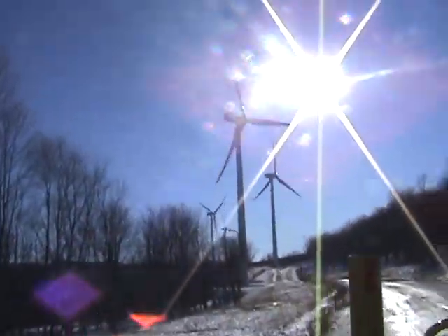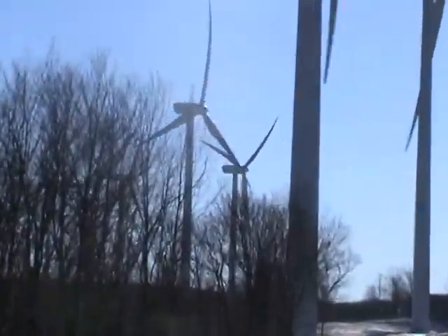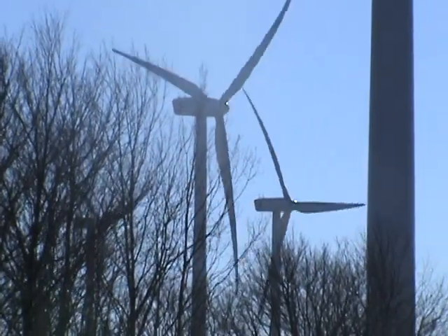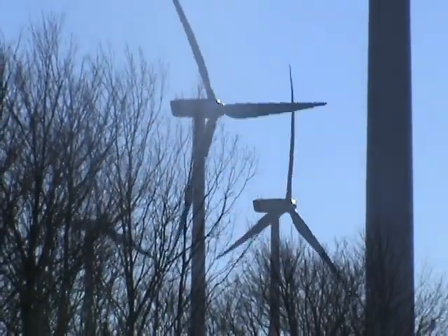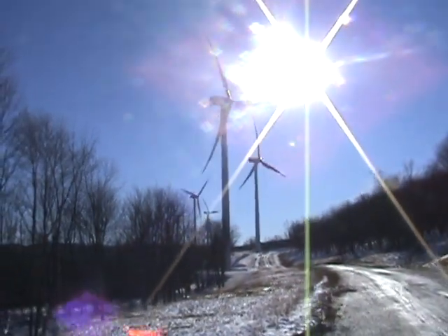These turbines actually seem quite a bit quieter than the NEG Micons over at the Mountaineer Wind Energy Center. I mean, for such a big project, it seems awfully quiet to me.